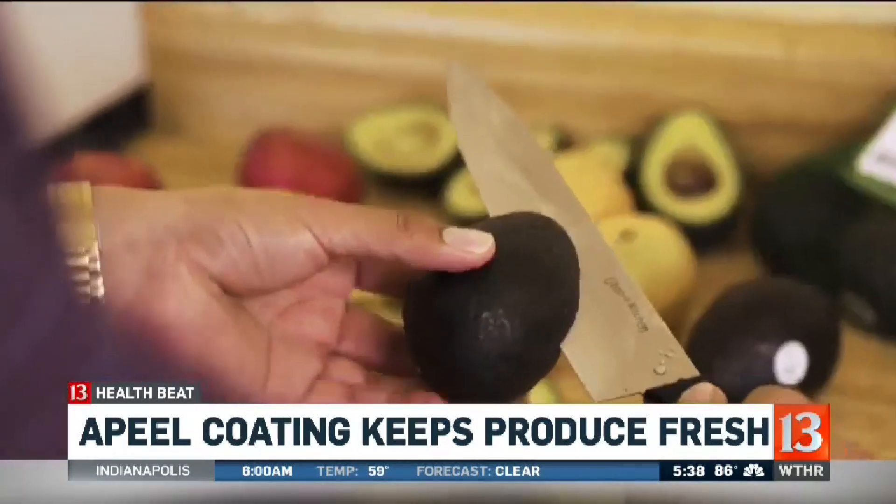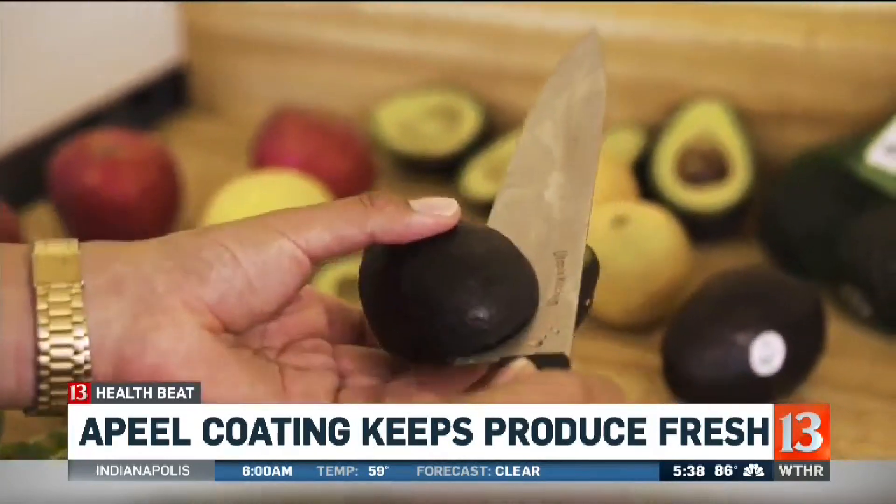Retailers who use the product could dramatically reduce their cost of waste. At the store level, this is one of the biggest challenges that most retailers face — the amount of shrink that they see on their shelves.